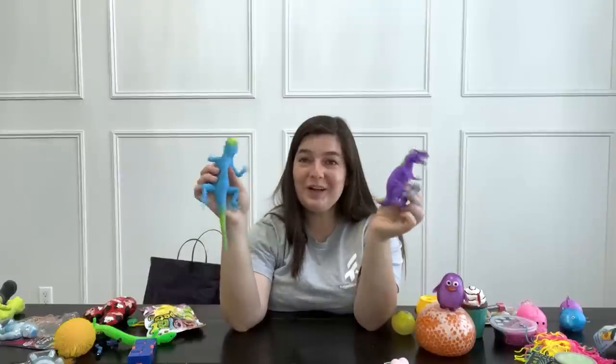A dinosaur! This reminds me of the lizard — very vibrant color. Super fun.